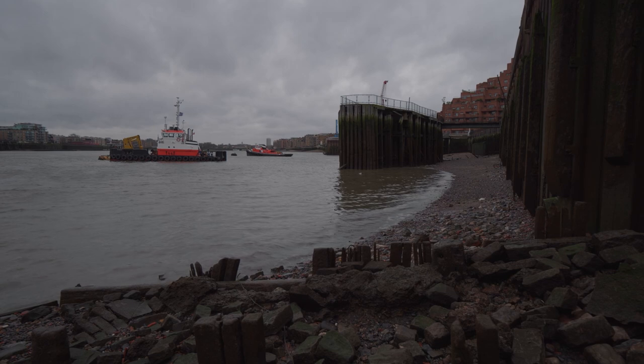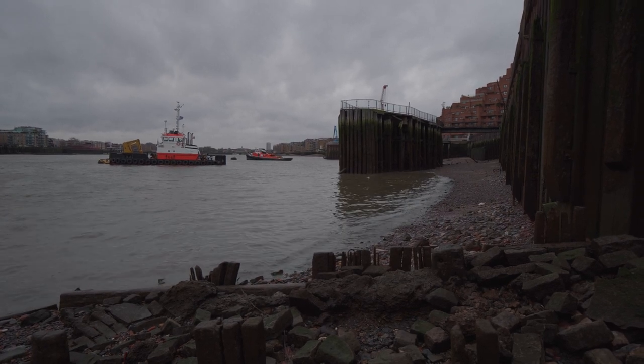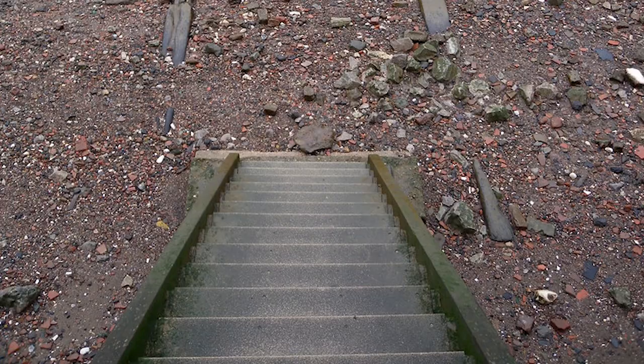Going down to the foreshore has a lot of dangers associated with it. Most people don't realize that the water level rises and falls about seven to ten meters twice a day — roughly the height of a two-story building. That's a lot of water going in and out of London, and the river is very fast.